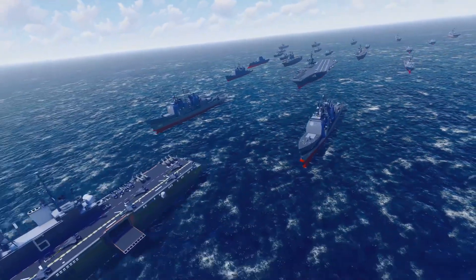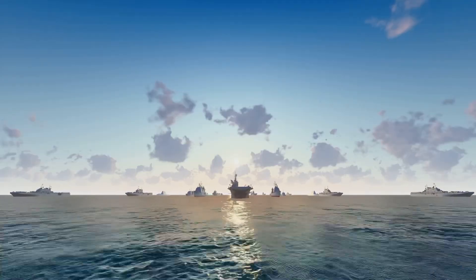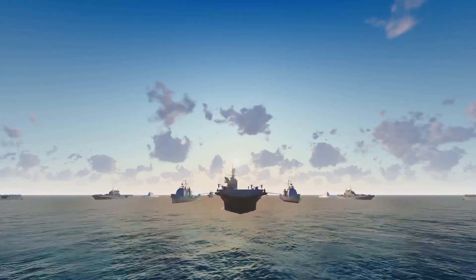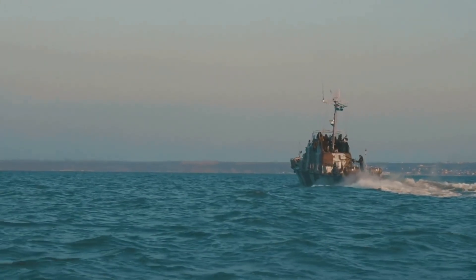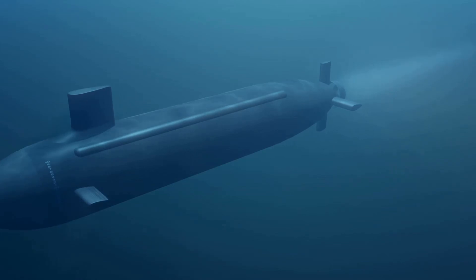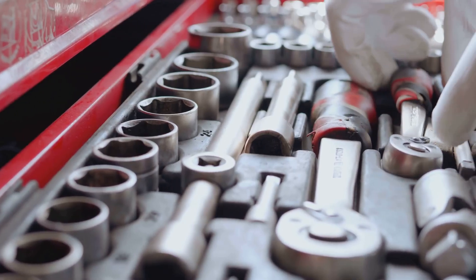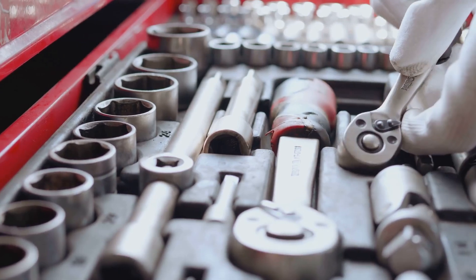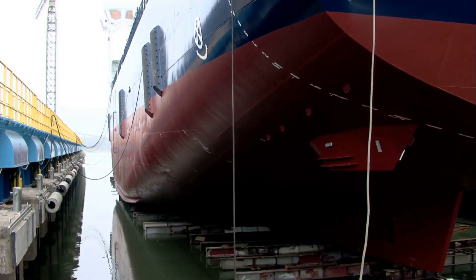The United States Navy has a lot of different ships, each one built for a special job. You have massive aircraft carriers that act as floating cities with airfields on top. Then there are sleek, fast destroyers that hunt submarines and shoot down missiles. Submarines lurk deep under the waves, silent and unseen. All these ships are like specialized tools in a giant toolbox.